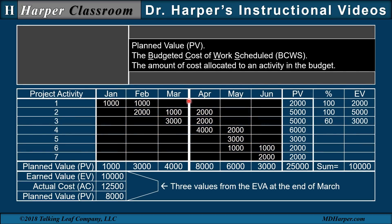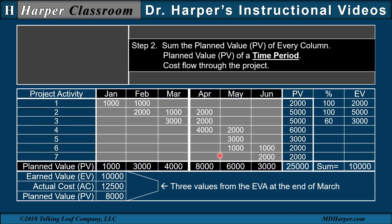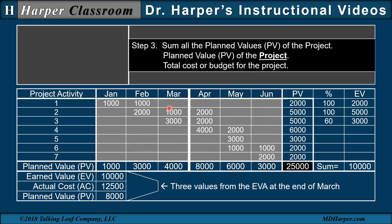Let's start with the cost baseline. First, we have the definition of planned value — the budgeted cost of work scheduled — the amount of cost allocated to an activity in the budget or baseline. Step one: sum the planned value of every row. This is the planned value or PV of an activity, the activity cost within the project. Step two: sum the planned value of every column — the planned value or PV of a time period. This represents the cost flow through the project. Step three: sum all the planned values of the project. This is the total PV of the project, the total budget or the total cost of the project.